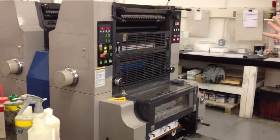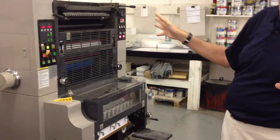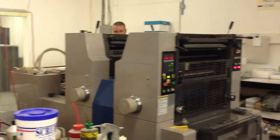This is a two color press we have. It runs two-up, 11 by 17. It's perfect for two color work — a two color pocket folder or single color work. We got that about two years ago.